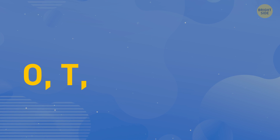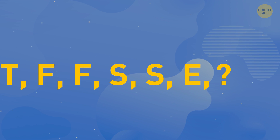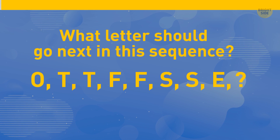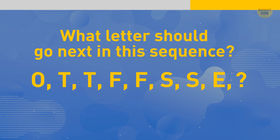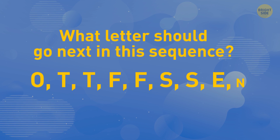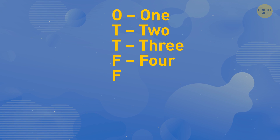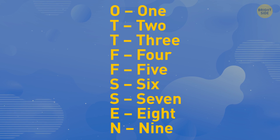O, T, T, F, F, S, S, E. Alright, look at this sequence of letters and try to find the logic behind it. What letters should go next in this sequence? It should be the letter N. Those are all the first letters of the numbers spelled in order. O is One, T is Two, T is Three, F is Four, F is Five, etc. So, the correct answer is Nine.